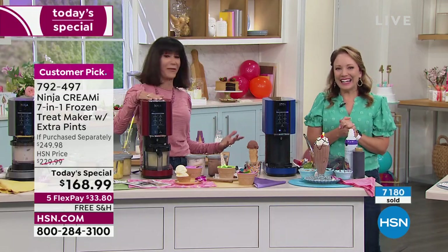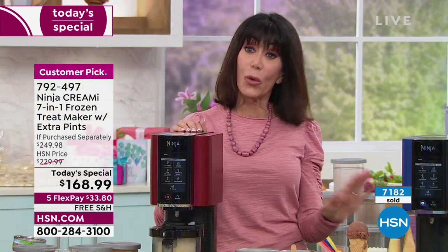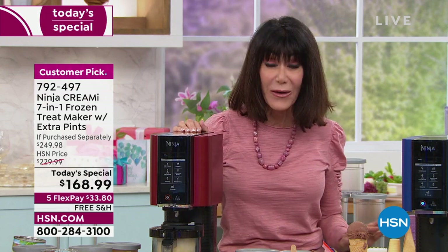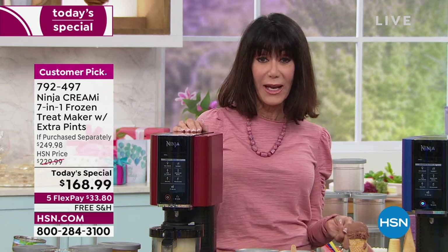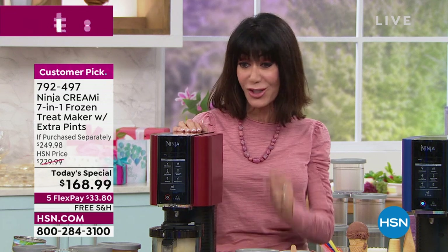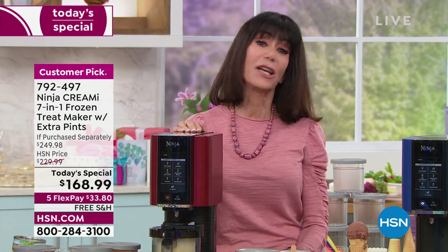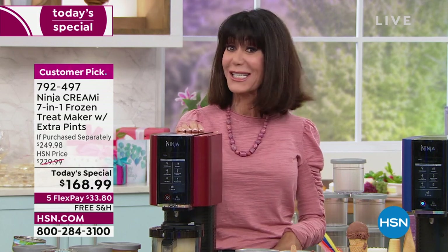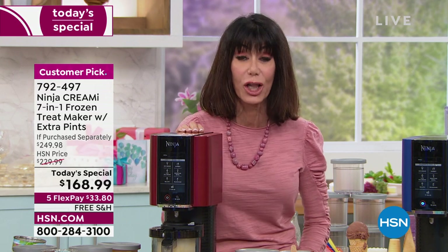We are so proud that this is the lowest price anywhere — even for us. Both times we had this on air it sold out. One time it was $190 with shipping, the other time $200. So at $168.99 — $33 and change on FlexPay — it's incredibly affordable. Free shipping and handling, and you always have the full 30-day return policy.